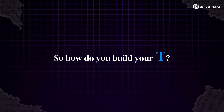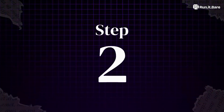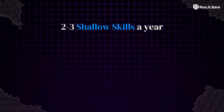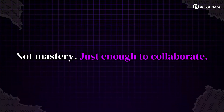So how do you build your T? Step one: pick your deep axis — back-end, front-end, infra, AI, security — something that earns you credibility. Step two: add deliberate breadth. Two or three shallow skills a year — SQL basics, Docker, maybe AI pipelines. Not mastery, just enough to collaborate.